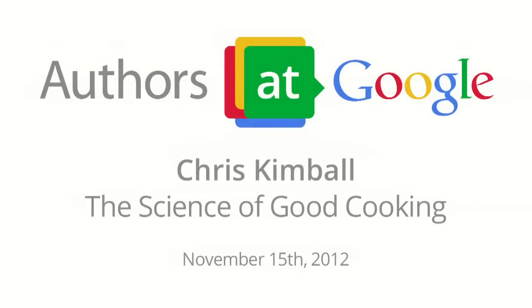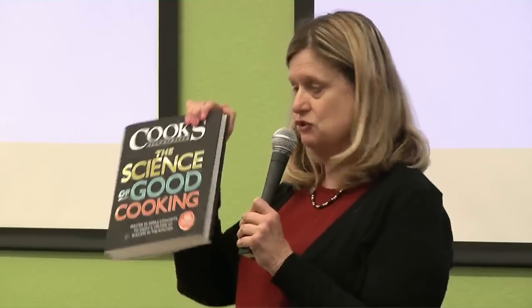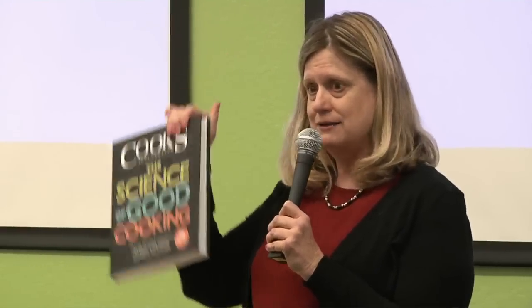Good afternoon. I'm delighted to welcome Chris Kimball to Google. He's the founder of Cook's Illustrated magazine, founded back in 1980, and he's the host of America's Test Kitchen, the most watched cooking show on public TV. He's made so many contributions to the culinary industry, and America's Test Kitchen cookbooks are a must-have. Chris is here today to talk about the science of good cooking — please pick up your copy from the bag.